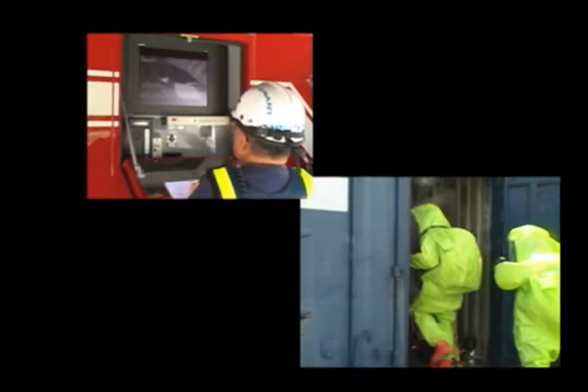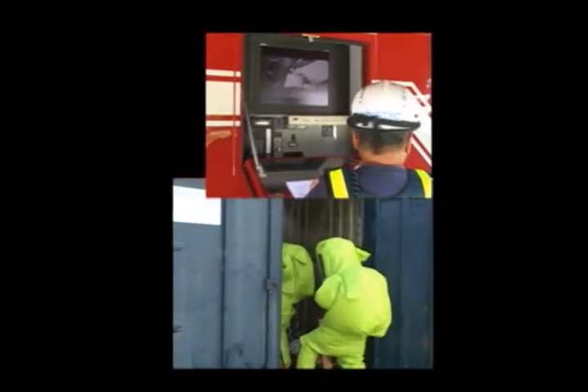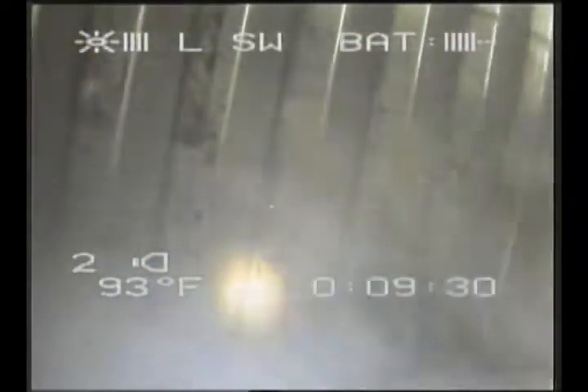Critical assessment time is gained, allowing subject matter experts and standby entry teams to immediately work together to monitor and resolve the incident. The video signal can be recorded for training or forensic evidence.